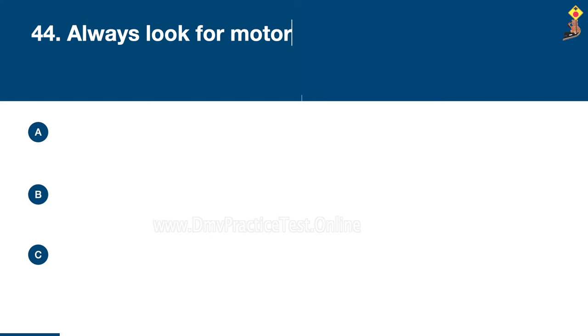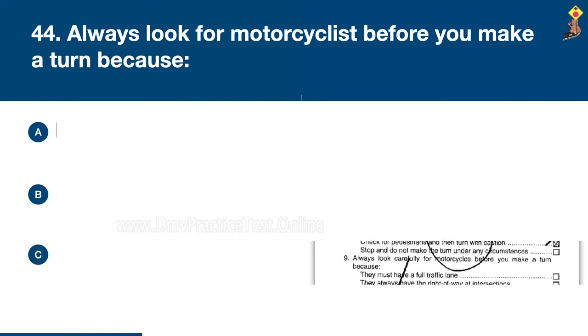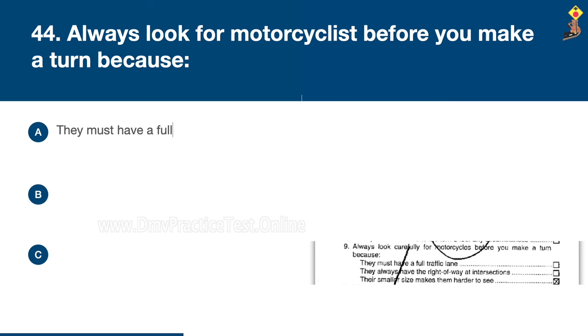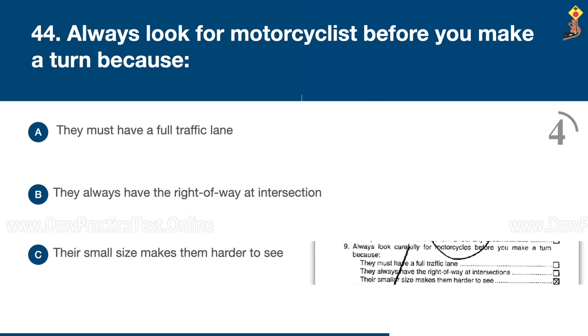Question 44: Always look for motorcyclists before you make a turn because they must have a full traffic lane, they always have the right of way at intersections, or their small size makes them harder to see. Congratulations, the correct answer is C: their small size makes them harder to see.